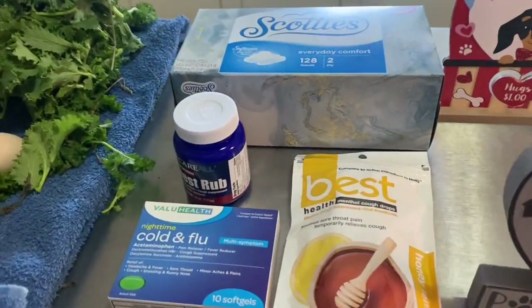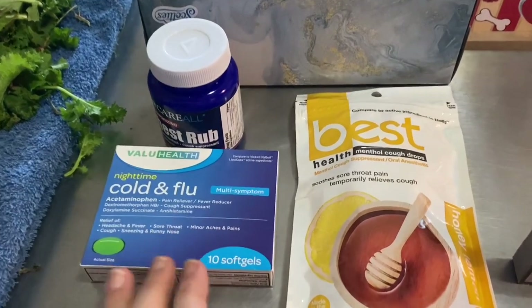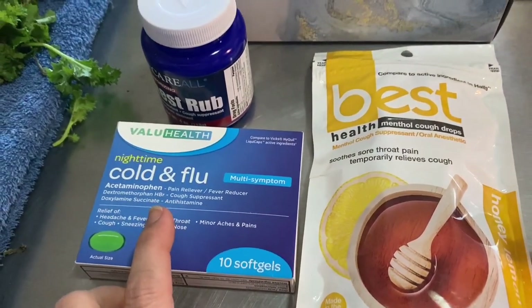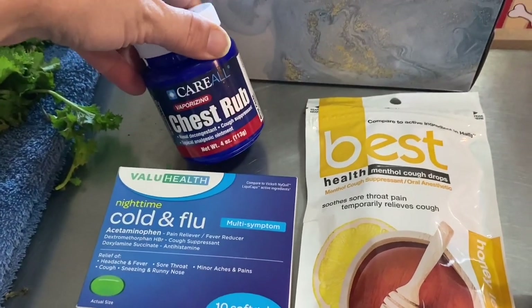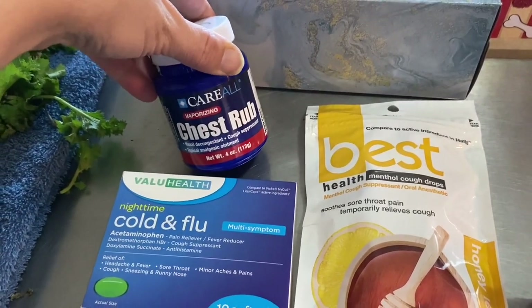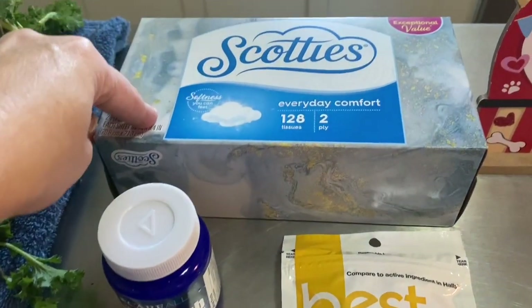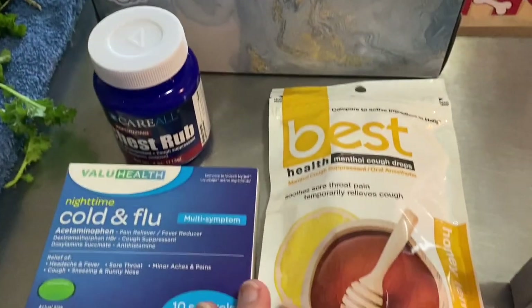Here is my Five Dollar Friday haul. I've got some NyQuil — there are 10 capsules in here that I got for a dollar twenty-five. I've got this Vex vapor rub chest rub because when I cleaned out my box last week I realized I didn't have any. I got a replacement box of tissues and some cough drops.